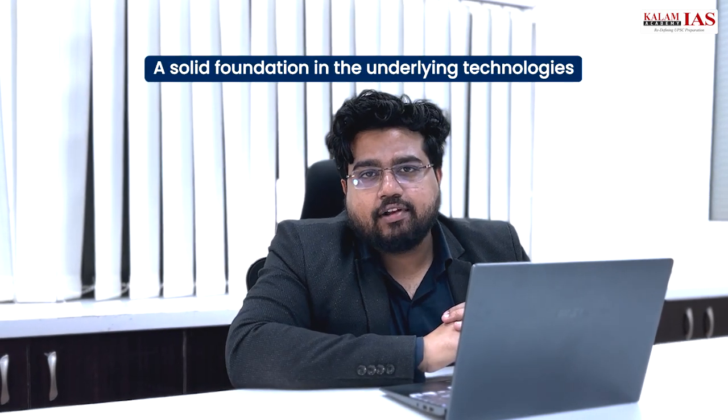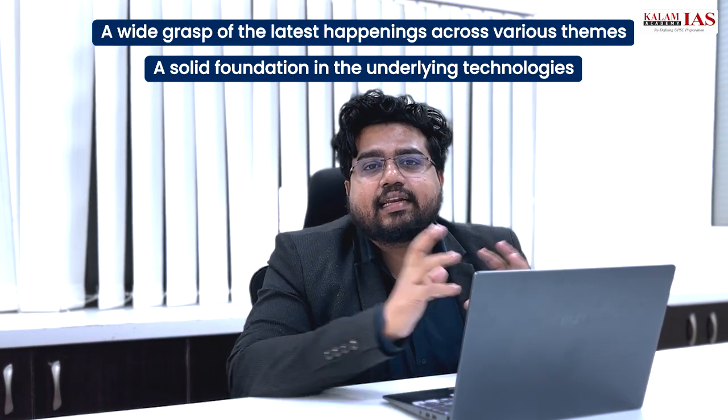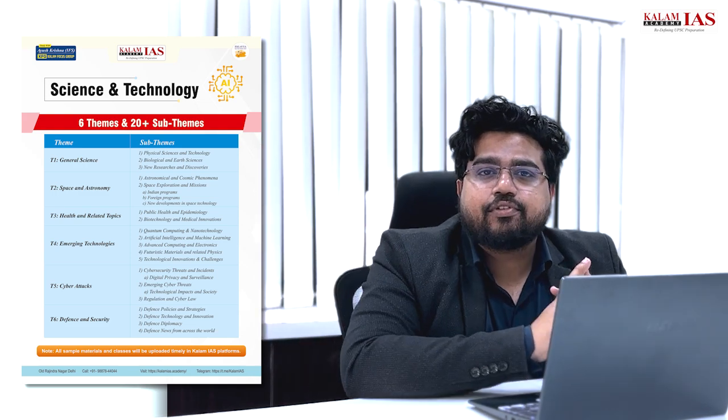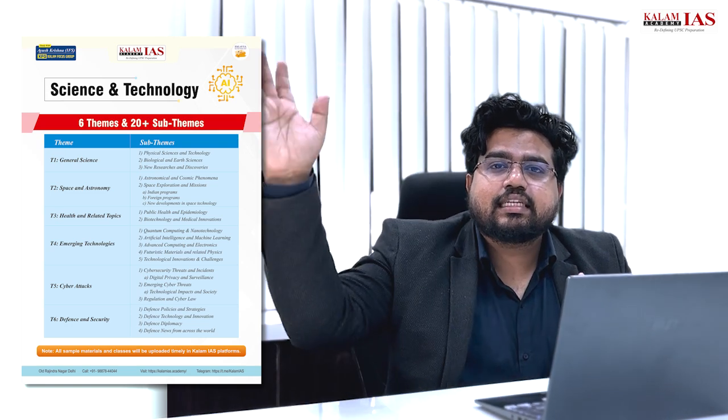To repeat: first, wide coverage of different developments; second, clear conceptual understanding on recurring topics. This is what the current Ed Skyfi program comprehends. The whole structure of the program is divided into three different sections. First, we will have conceptual theme-wise classes. The whole dimensions of science and technology are divided across six themes — from general science to security aspects — and within these themes, 20 plus sub-themes.